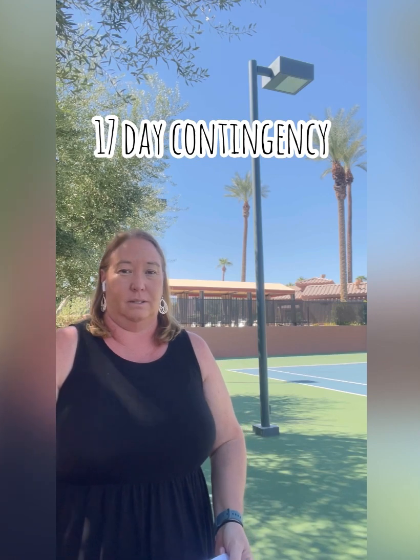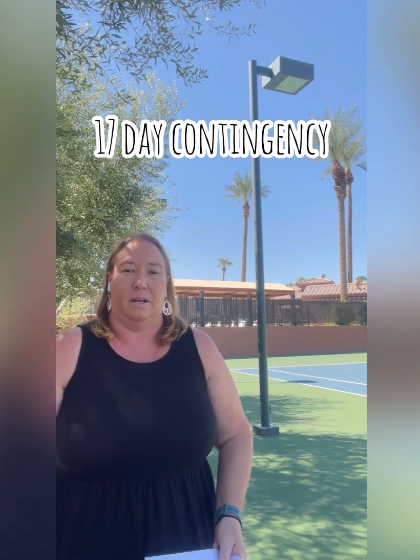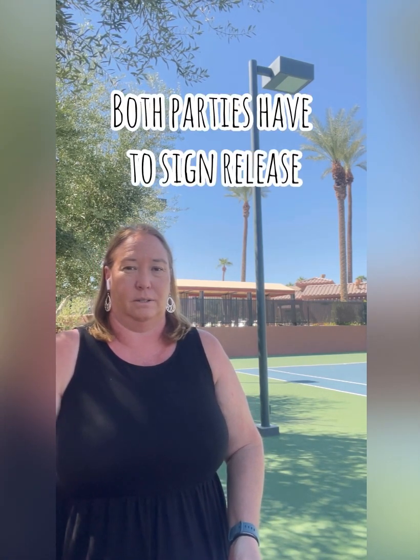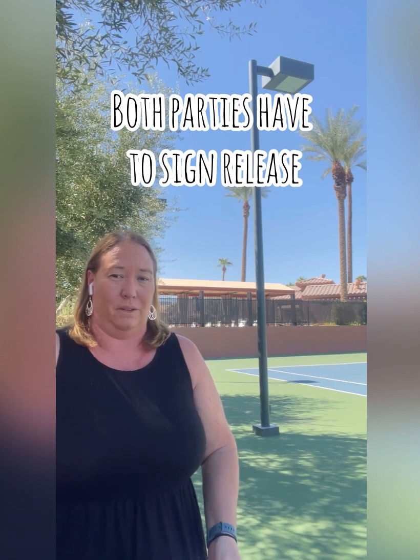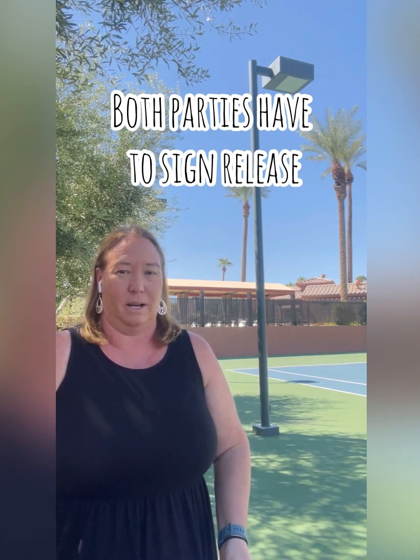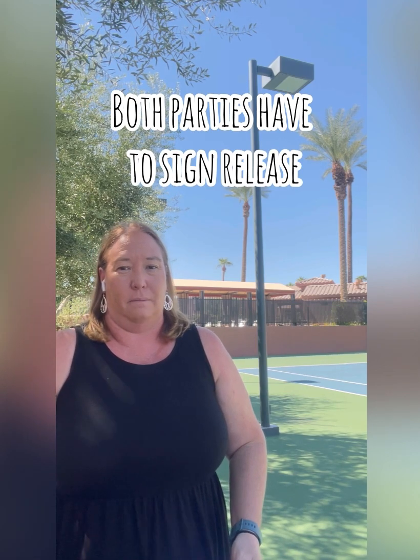Now it's time to remove your contingencies. According to contract, it's 17 days for your contingencies — loan contingency and inspection contingency. Removing them basically releases your deposit. In California, your deposit has to be mutually released, so escrow has to have both parties sign to release that deposit. Sometimes that deposit, if you don't perform or back out for some reason, is negotiated and not fully given to the seller.